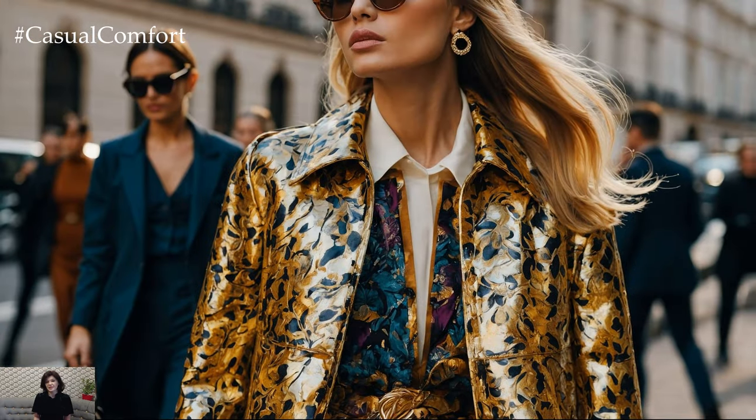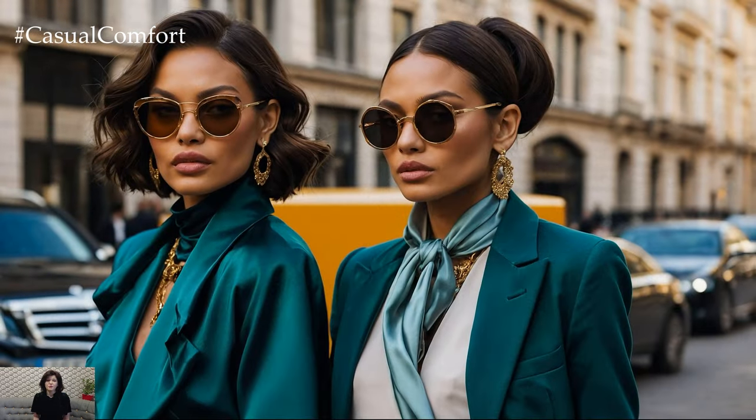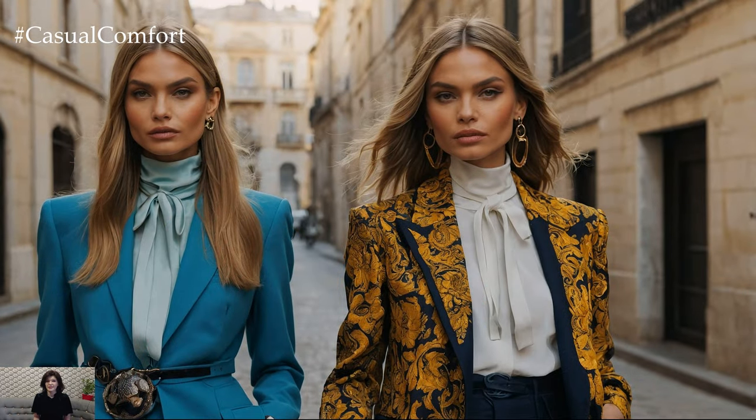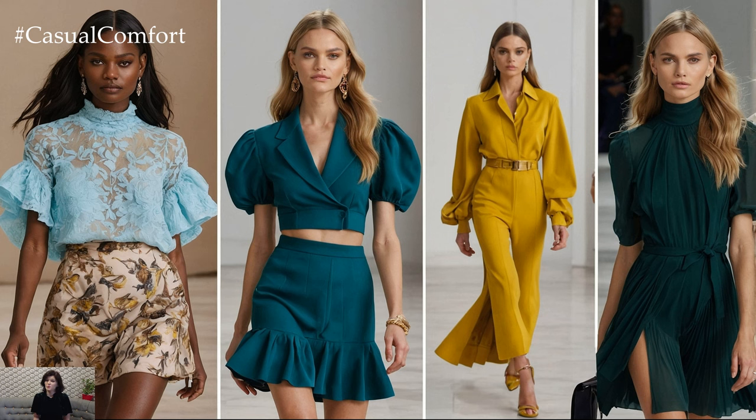The right color combination can transform an ordinary outfit into something extraordinary, exuding elegance and class. In this video, we'll explore various luxe hues and how to pair them to create stunning, high-end looks. From classic pairings to bold, contemporary mixes, these color combos will help you make a statement wherever you go. So let's get started on this colorful journey to elevate your wardrobe. If you love fashion as much as we do, be sure to subscribe to our channel and leave a comment below with your favorite color combo.